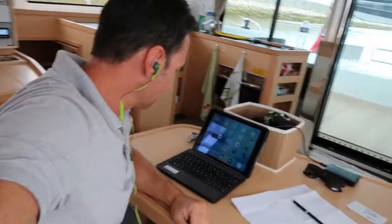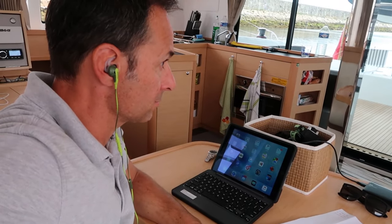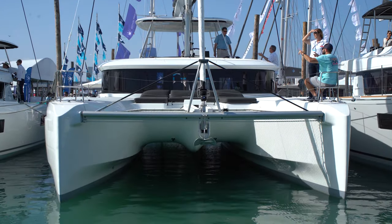This is Ed Farinelli and you're watching Sailing Joy. On today's video I will cover all the necessary options that we will need to buy once we take delivery of our new Lagoon 46.